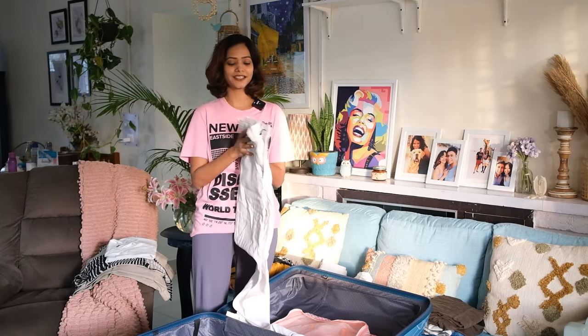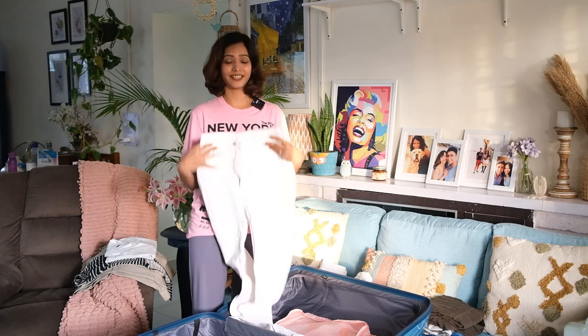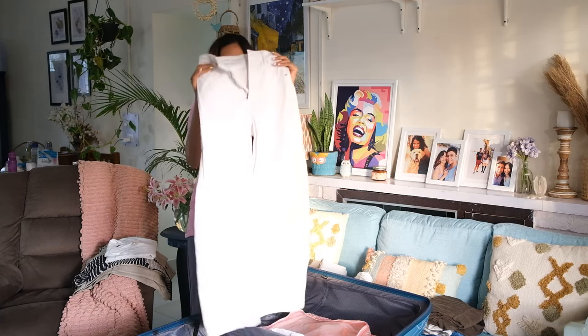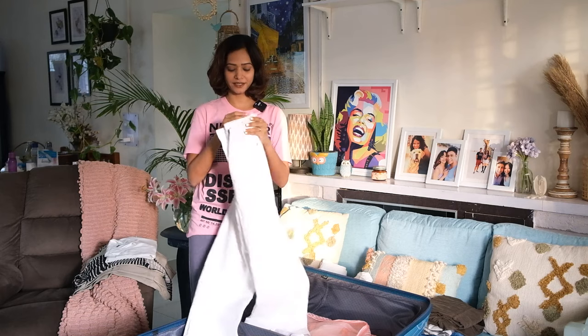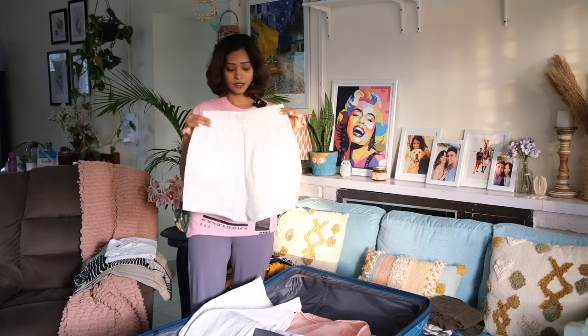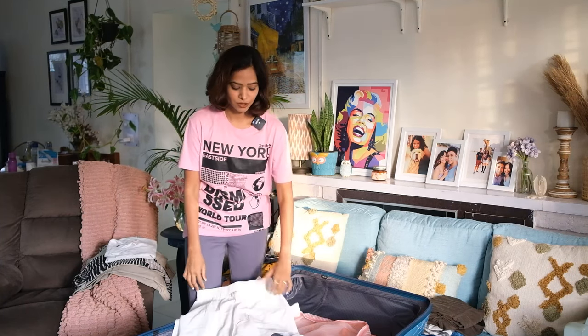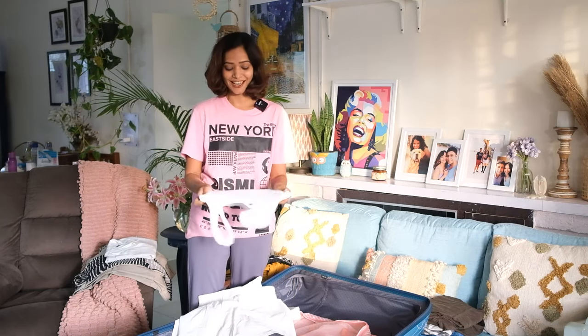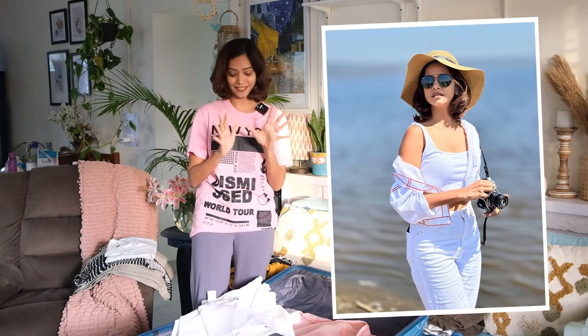I also planned a couple of outfits that are fully white — just for the aesthetic, and also because Kenya is very hot so I want to wear something that keeps me cool. I'm carrying white denim jeans and white shorts, and I'll decide on the day based on temperature and mood. I'm pairing both with a white crop top, so it's all white.